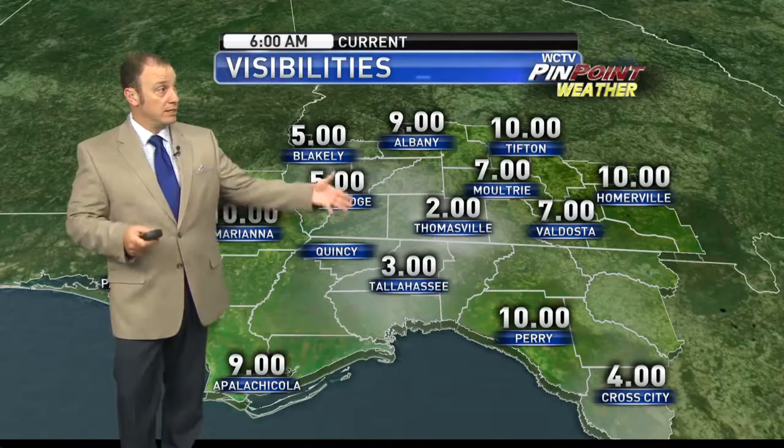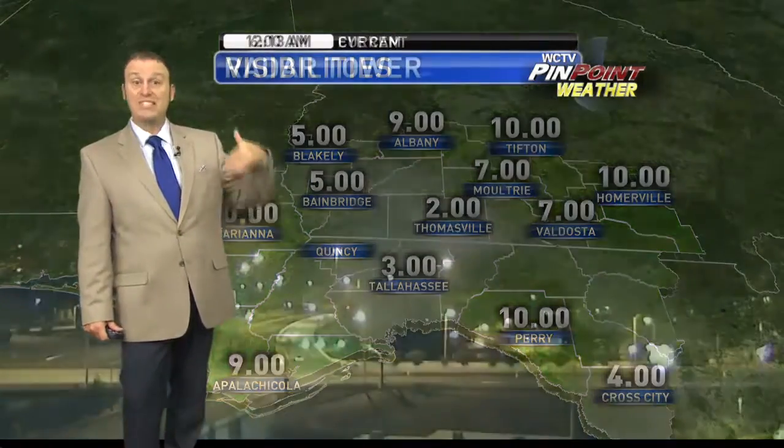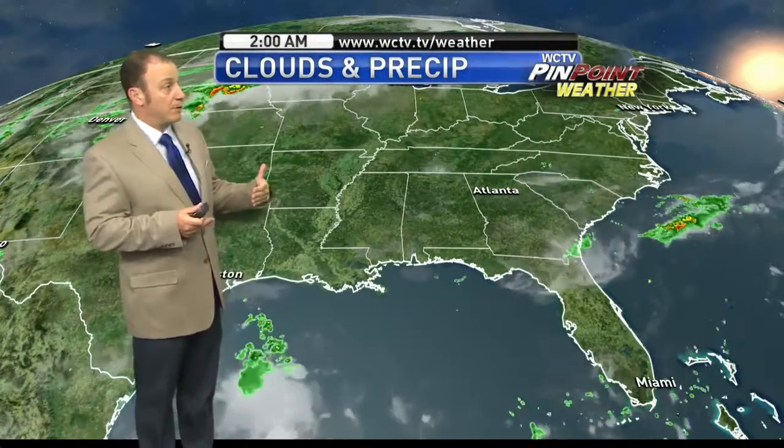When we check the visibilities, a couple of 2 and 3 miles in Thomasville and Tallahassee, but now we're starting to see more 7s and 10s with the visibilities. So it is getting a little better. There was some of that fog, especially around 3, 4, 5 o'clock this morning, but now it's starting to thin out a little bit from our time-lapse on that tower camera.